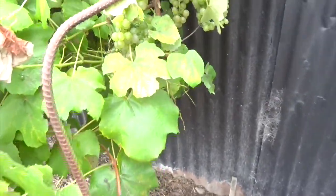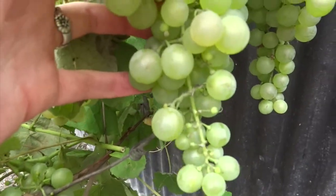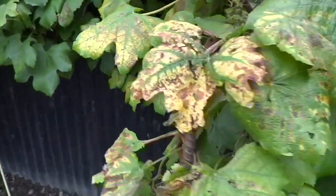Our grapes are going really well — we've been picking bunches that are really nice and edible. Once they've got a little bit of colour we've been picking a bunch or two every couple of days to enjoy them. The birds have been enjoying them too, but that's okay because they're a free gift from our neighbours that have come over the fence.